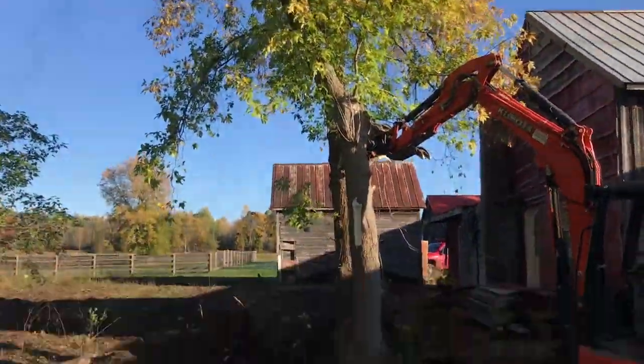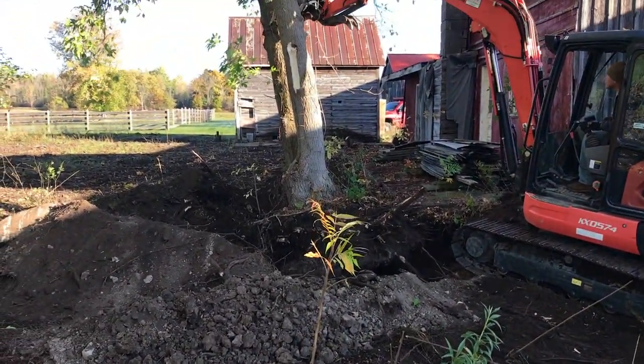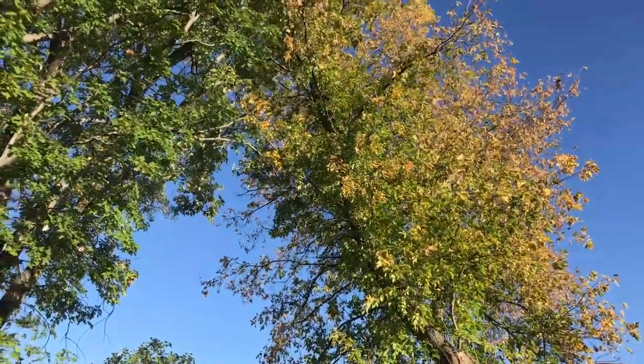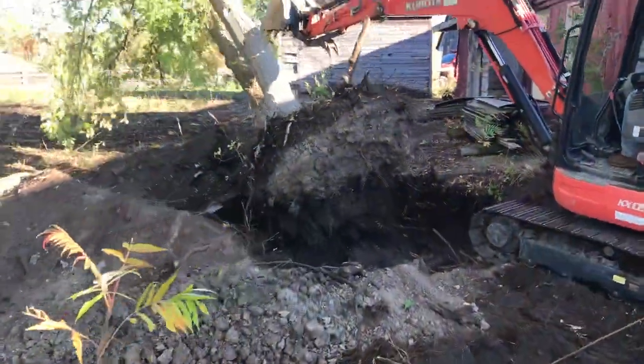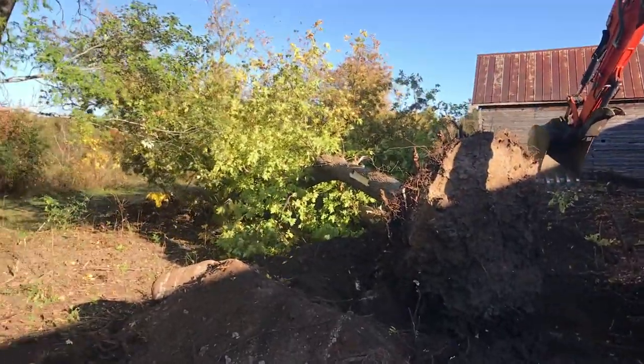Mark's going to tip this over — and there it goes, roots and all. It's getting hung up a little, but now I've got some work to do.